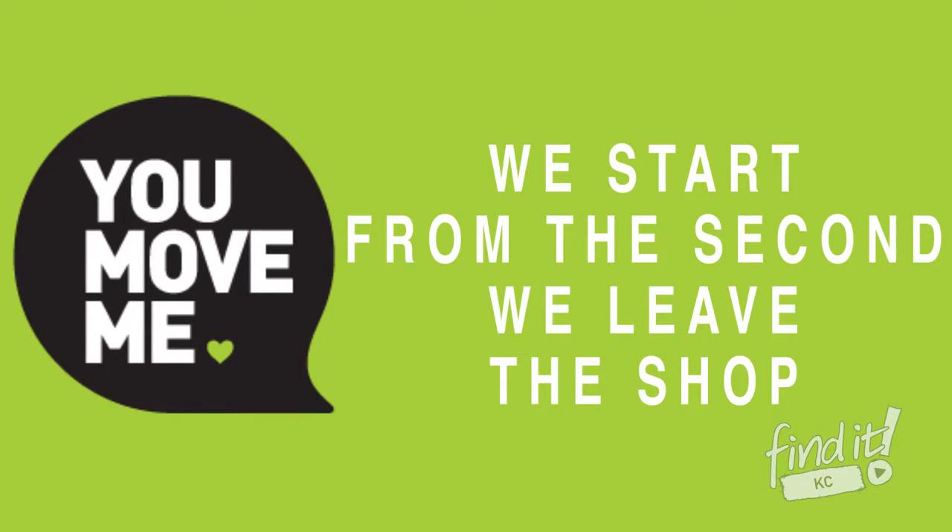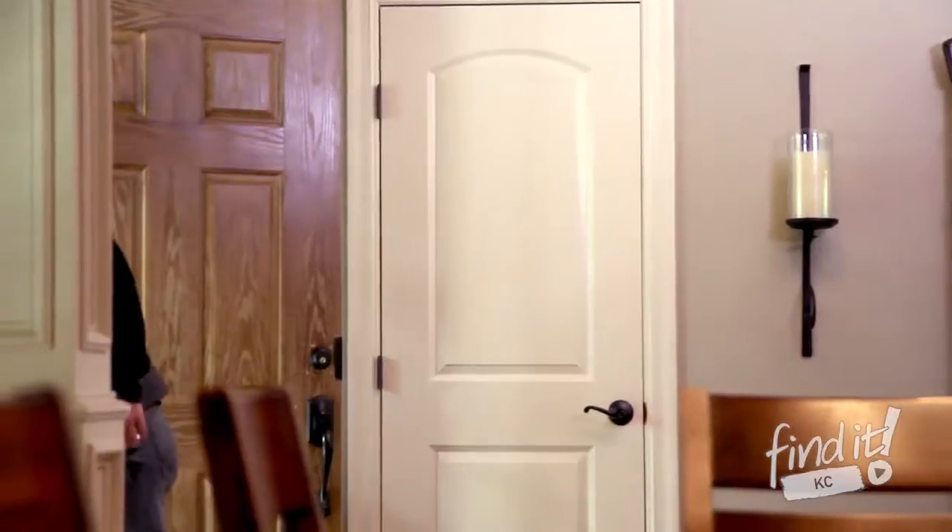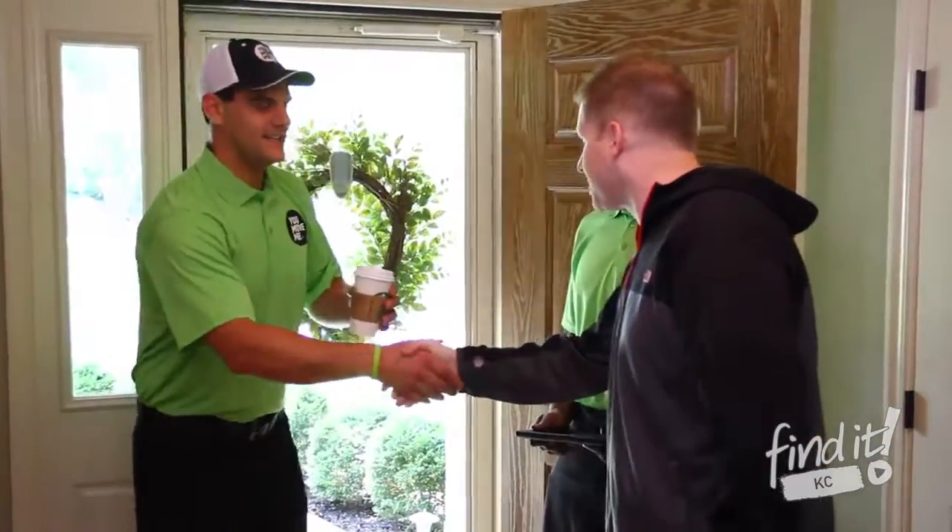We start from the second we leave the shop. Your crew leader will call ahead, confirming a few special details regarding your move, and then we'll take your morning beverage order.